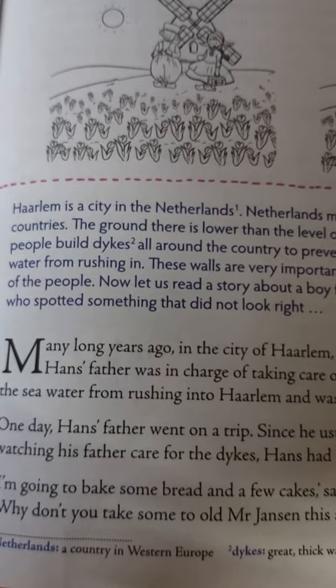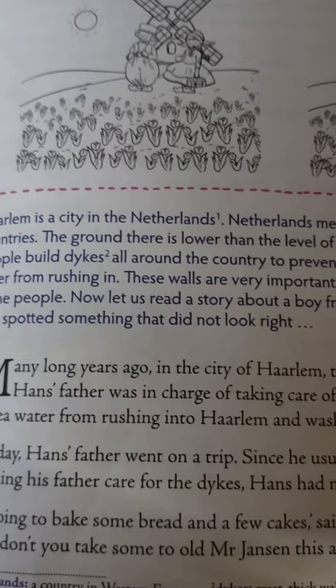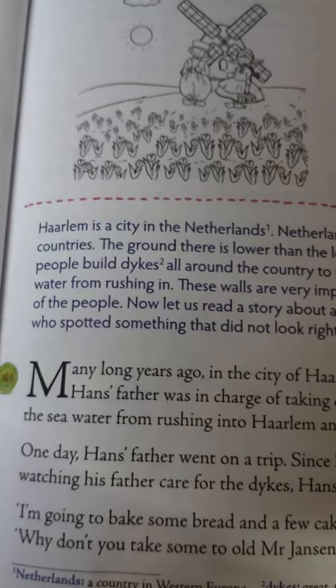Many long years ago, in the city of Harlem, there lived a very kind boy named Hans. Hans' father was in charge of taking care of the dikes — the stone walls that kept the sea water from rushing into Harlem and washing it away.